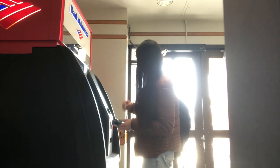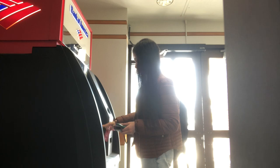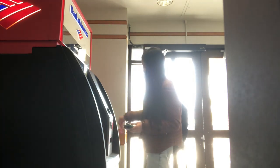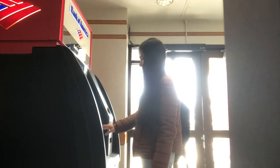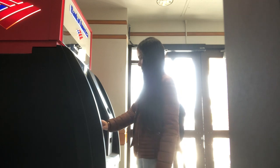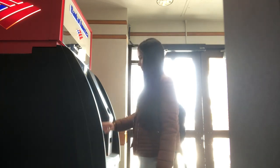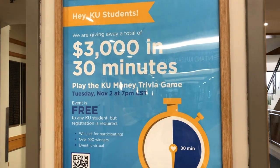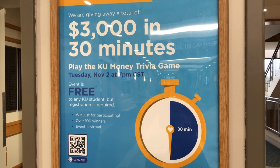Additionally, smaller unions have a lot of perks when you join them. For example, Community America helps you win money while learning about credit scores, banking accounts, and all that important information vital to surviving and having healthy finances in the United States. This bank on campus offers KU students a trivia where they give away $3,000 in 30 minutes. You answer questions and if you get them right you can win a gift card, which is truly amazing because not only do you learn a lot of new things, you can also win some money.